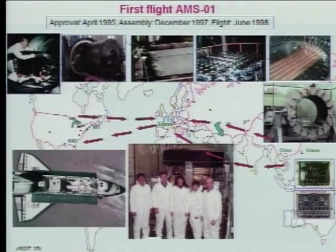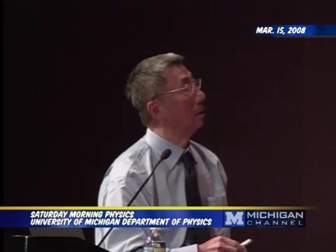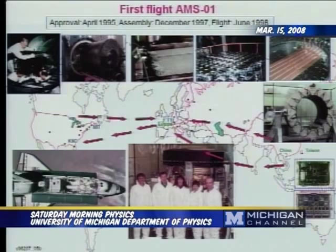We managed to assemble everything rather quickly by making all the detectors in Europe. For the first flight, we used a permanent magnet. The world's best permanent magnet material comes from Inner Mongolia, which is part of China. So the magnet was made in China. The electronics were made at MIT, manufactured in Taiwan. And so in two years, we assembled everything. These are the six astronauts, this is the detector, and it went to the space shuttle.